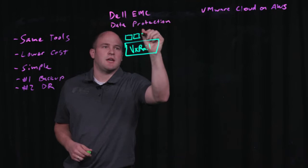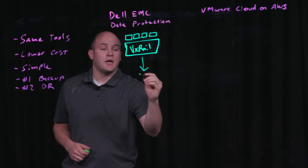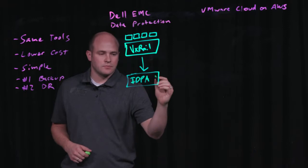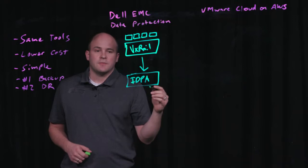They're running their virtual machines on them today. A lot of our customers are taking that same hyper-converged solution to their data protection, and they're doing this in the form of our integrated data protection appliance. From an on-premises perspective, this has worked really well for our customers.